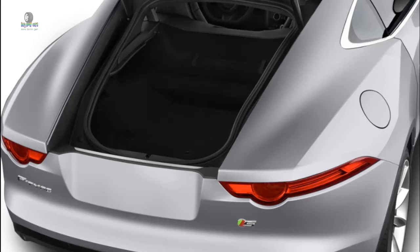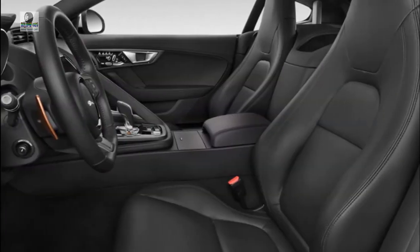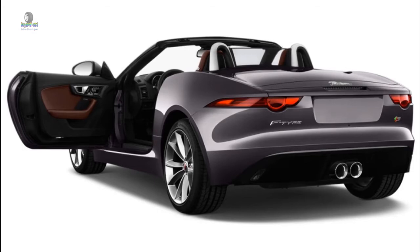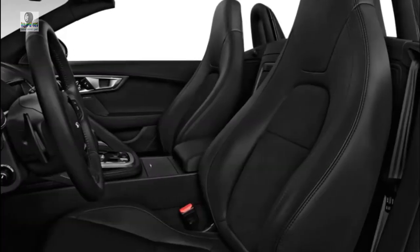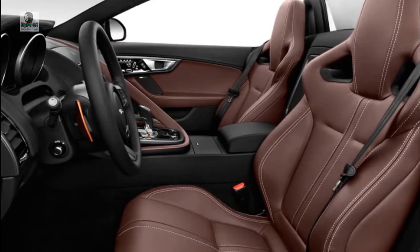Porsche's 718 Boxster and Cayman feel friskier and more precise, but the F-Type is buttoned down and hardly a weak performer. The drop-top F-Type bumps around more than the stiffer coupe, but not unduly so. Pop for the optional adaptive suspension dampers and you'll find a more controlled ride. One big F-Type asset is its all-wheel drive, which extends the driving season for those in chilly or wet places. Short of the Porsche 911 and Cadillac ATS, most competitors don't send power to all four corners.